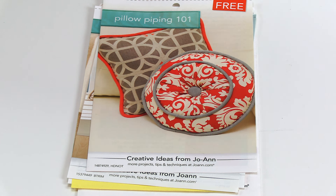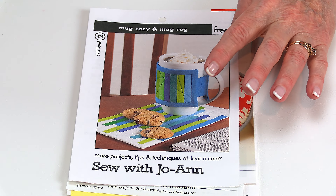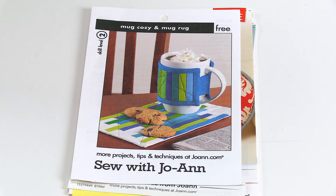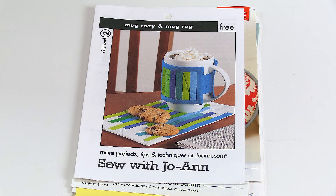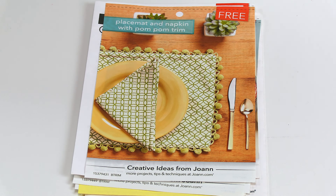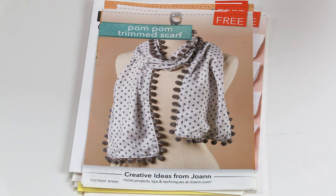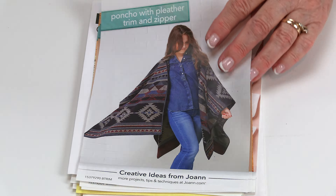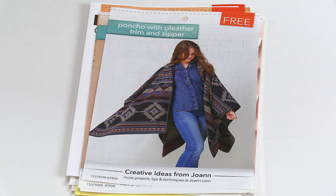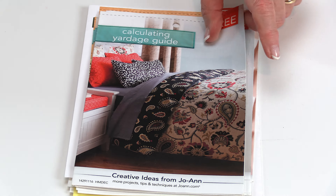Here's a really cute one — I forget how old this is, but this is a coffee cozy and mug rug. Those are adorable. Also how to use pom-pom fringe on placemats, baby clothing, and a neck scarf. And here's one on a poncho. Then this one is on calculating your yardage.